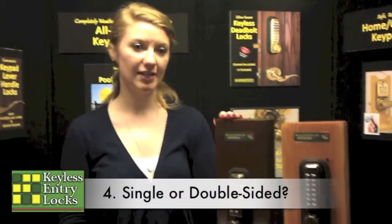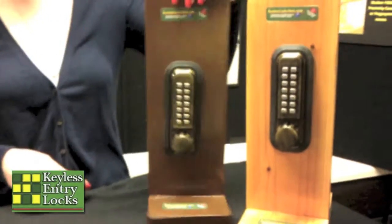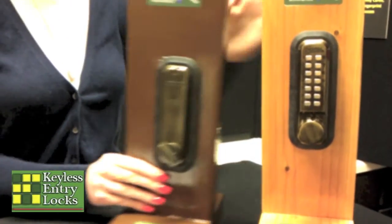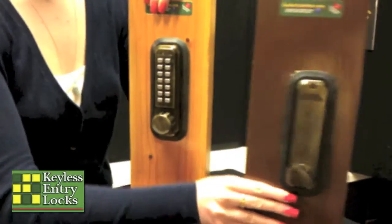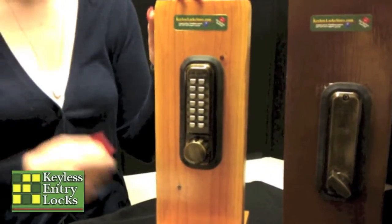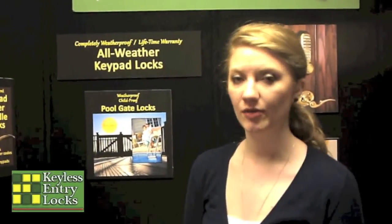The last decisions are pretty straightforward. You need to decide whether you want a single-sided or a double-sided lock. The single-sided lock has the keypad on the outside, and on the inside it's just got a simple inside lock body. The double-sided lock has a keypad on both sides. This is usually used for gates or places where there are windows where people can reach through, as you can see. The last thing to consider is whether you need a marine-grade lock. Marine-grade locks have a tough finish to specifically protect against saltwater environments. If you're not around saltwater, just go with the regular finishes.